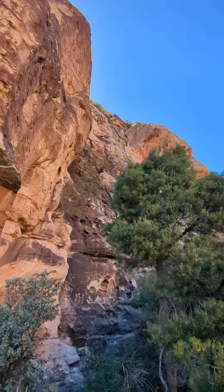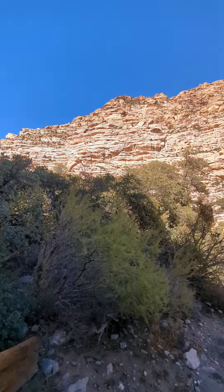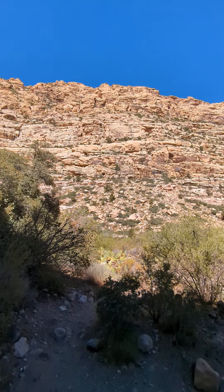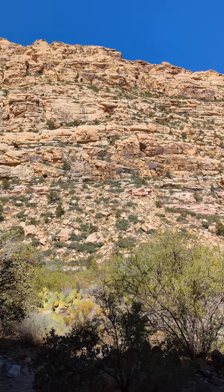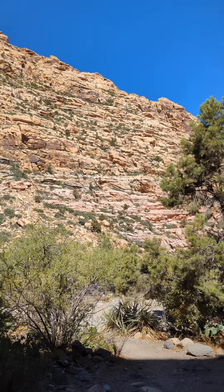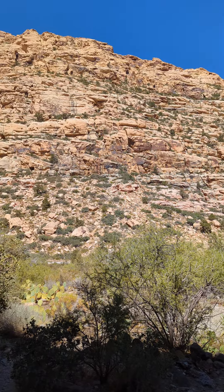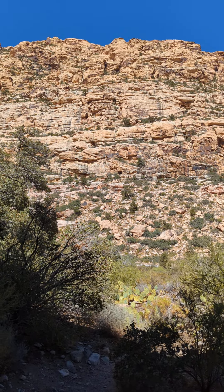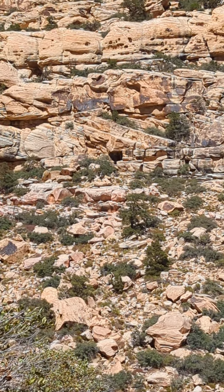These are some spectacular and beautiful cliffs, let me tell you. It's something else. I hope you guys like them. That's normal setting right there, not even zoomed in, just normal. It looks like there's a cave right there.